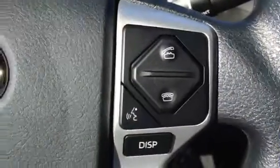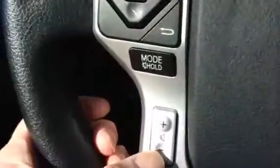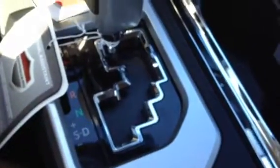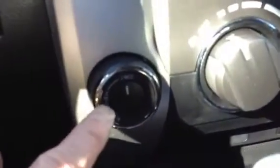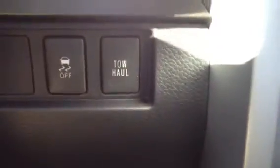Download all your contacts. Bluetooth streaming for your music off your iPhone or Android. Audio controls. It's a gated shifter — six-speed. This is a 5.7 V8 with 381 horsepower. This is your four-wheel drive control, and it even has a tow haul mode. This comes with a star safety system.